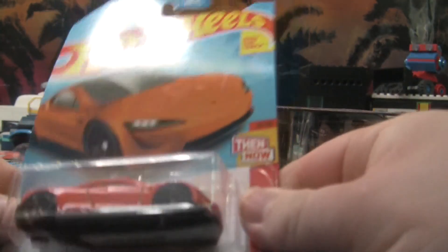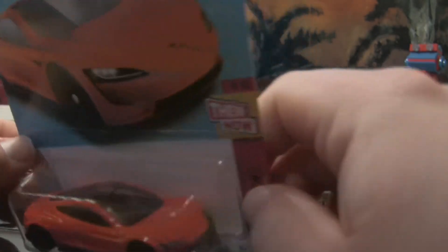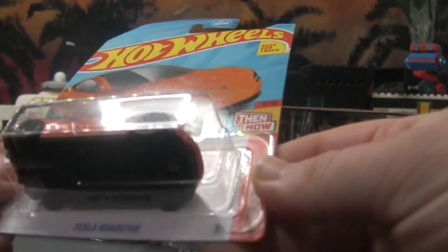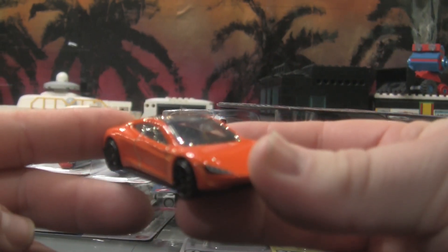We're going to start with these ones up here — the Tesla Roadster. Okay, very generic looking sports car. These are electric, so there's that. I don't know if I have this one; I have an orange Tesla but it's the older model.